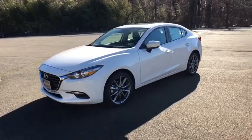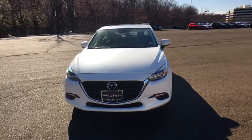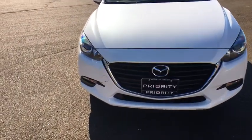Tachometer, driver vanity mirror, front bucket seats, and front reading lamps. This beauty is sure to make you the talk of the neighborhood, so call or drop in for a test drive today.